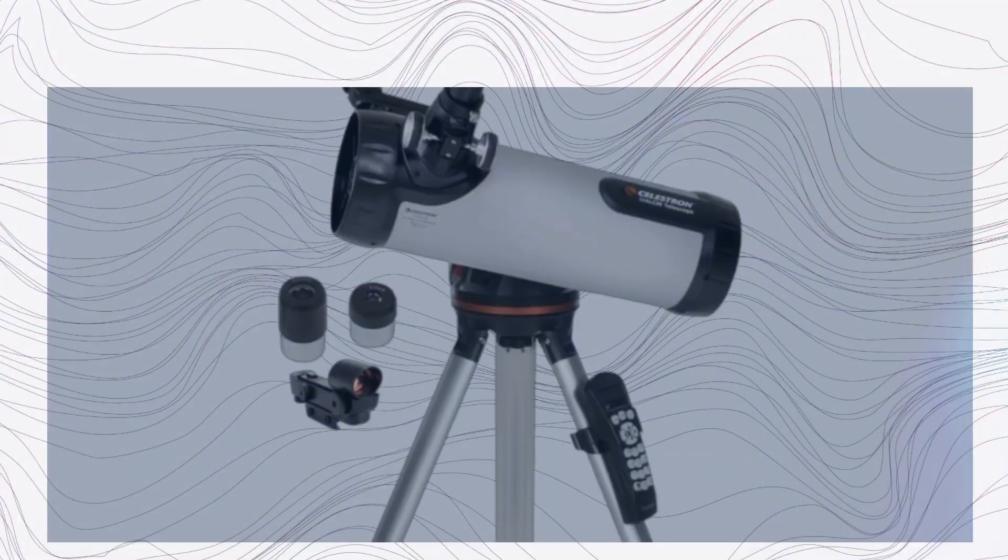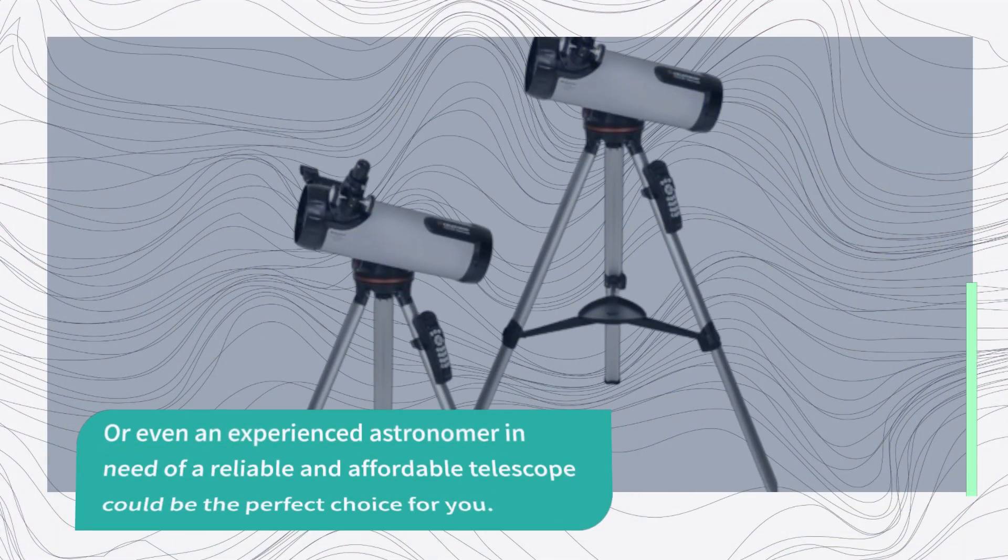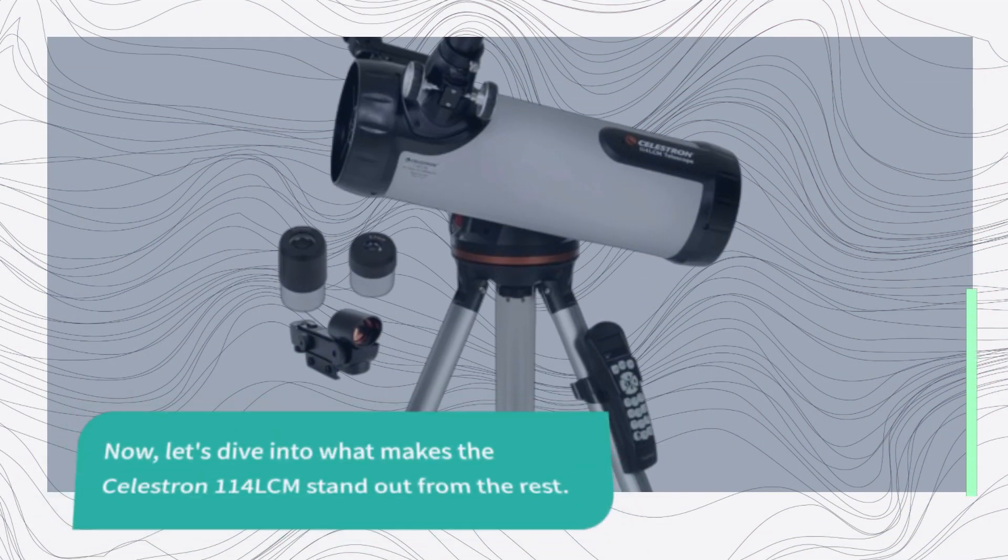If you're a beginner looking to explore the wonders of the night sky, or even an experienced astronomer in need of a reliable and affordable telescope, this could be the perfect choice for you. Now, let's dive into what makes the Celestron 114 LCM stand out from the rest.